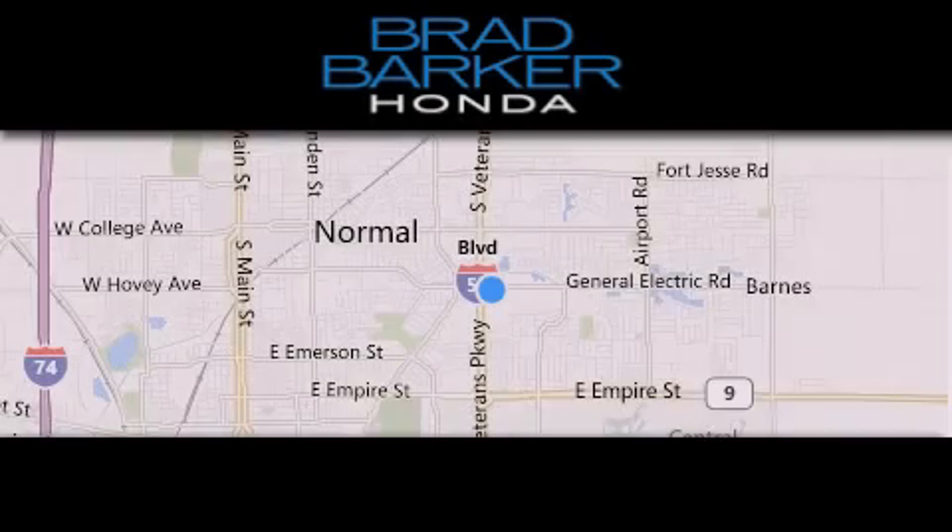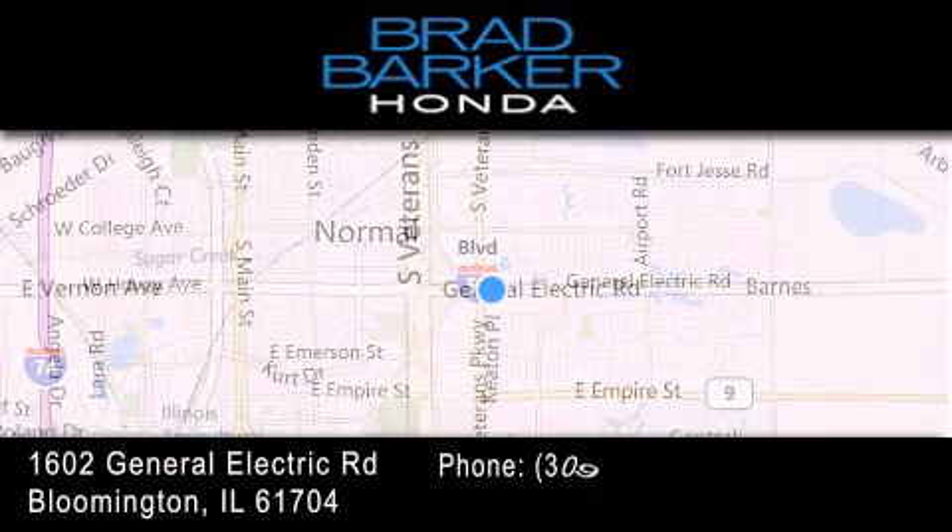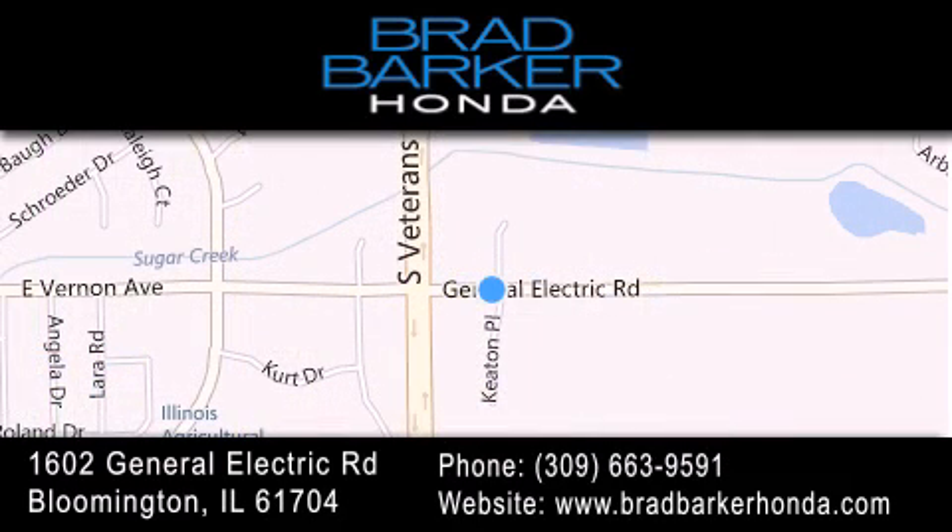Check out what Brad Barker Honda has to offer at the corner of Veterans Parkway and General Electric Road in Bloomington, or visit us online at bradbarkerhonda.com.